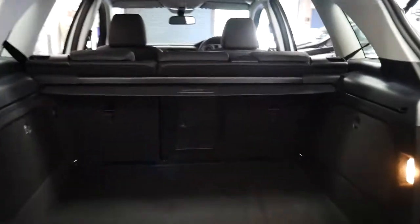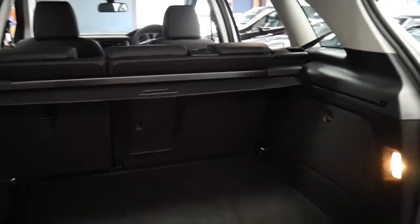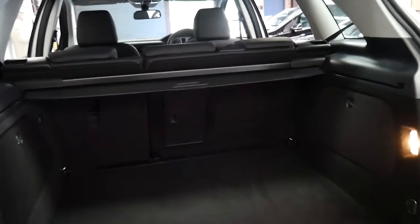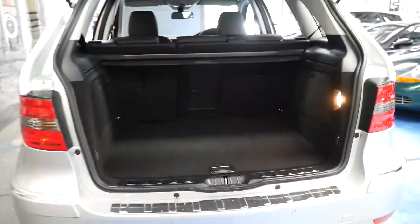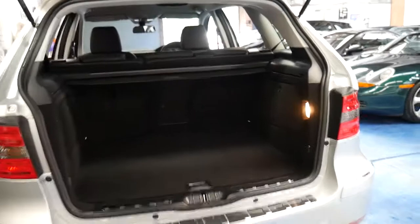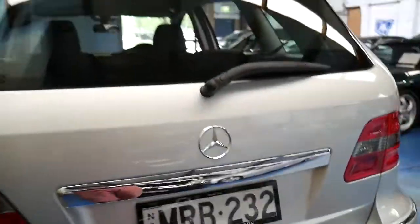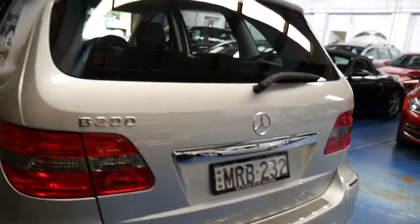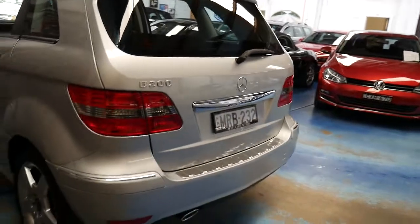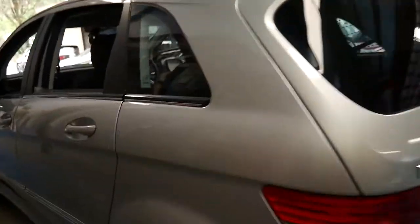Whereas this car has got six or seven Mercedes-Benz dealership service stamps in the book. The first few services were done every four or five thousand kilometres, the most recent ones have been done every three thousand k's. Unbelievable. And to be able to buy any Mercedes-Benz with 26,000 kilometres from 2010 for around twenty thousand dollars is very impressive.